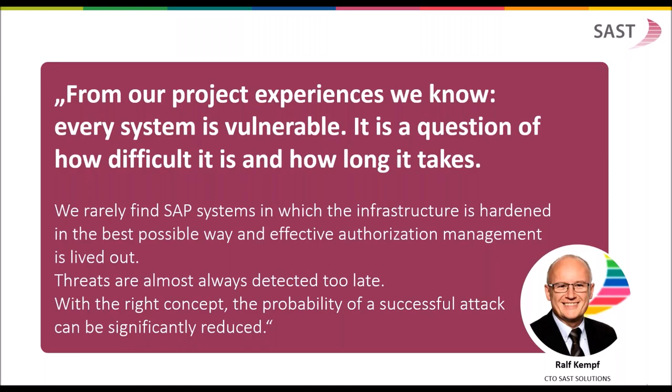From our project experience, we know every system is vulnerable. It's a question of how difficult it is and how long it takes. Every system running in an IT environment can be compromised. It's always a question of how well it is hardened, how well authorizations are assigned to users, and how well the monitoring works so that suspicious attacks and behaviors are detected very early. With the right concept, the probability of a successful attack can be significantly reduced. If you have a security monitoring and hardening strategy, you have a much better position against hackers and fraud than if the system is not monitored.